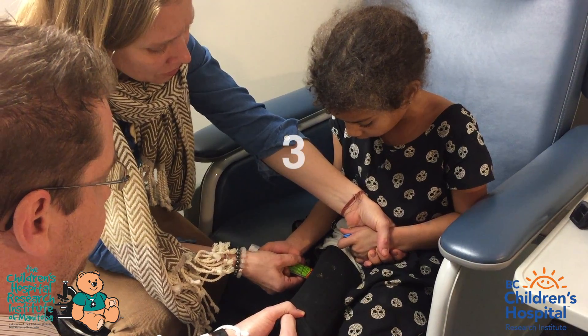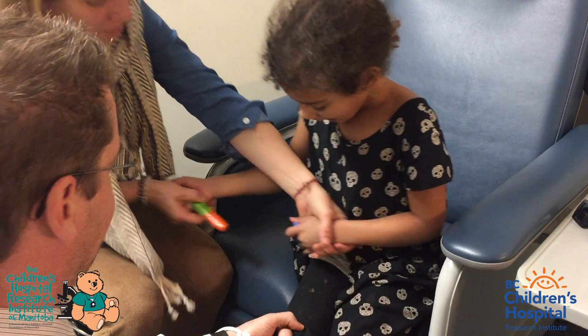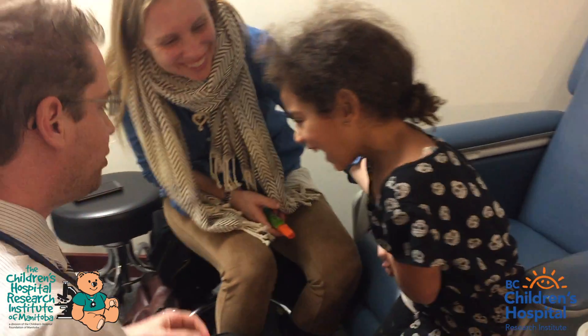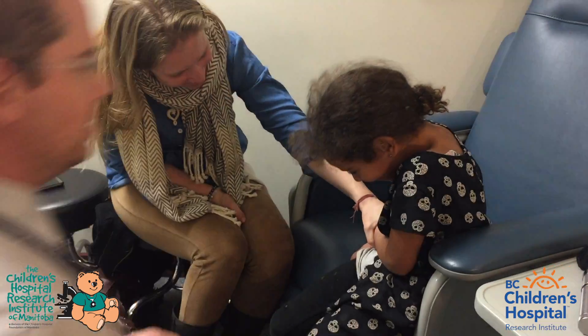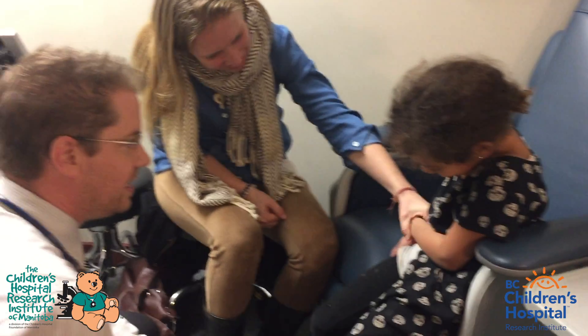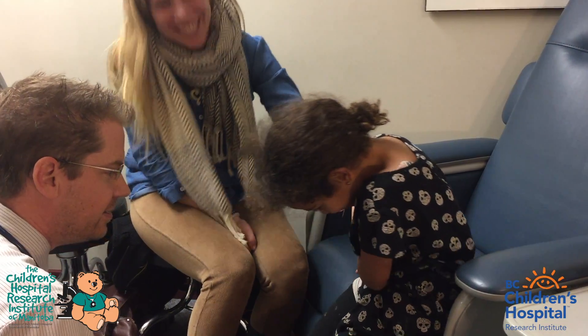1, 2, 3, 4, 5, 6, 7, 8, 9, 10. Excellent. You did so good. You're so brave. Wow, that was so well done. Ziya, that was so good. You can cry now if you want to — it's okay. You okay? Ow. Good work.